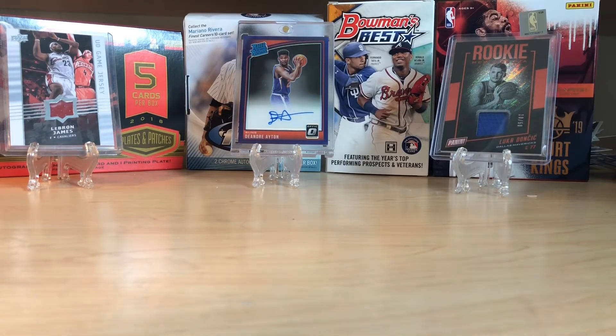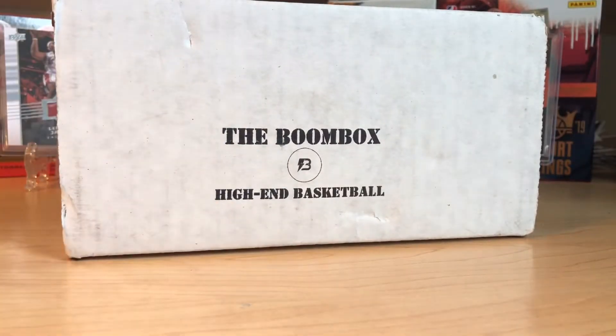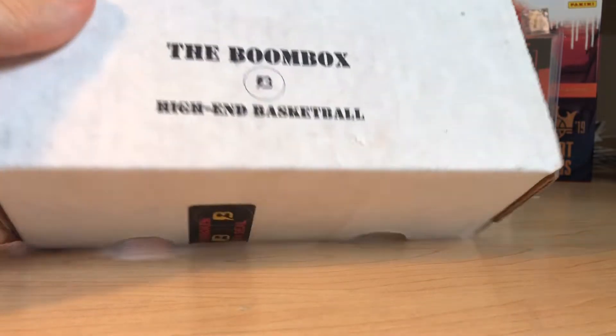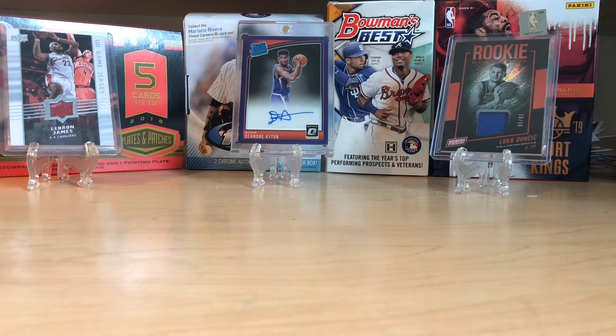Hello everybody, welcome back to Great Lakes Breaks. We've got some basketball in the background, so that can only mean one thing — the boom box. This is the high-end basketball boom box, this month's version, and I'm pumped to see what we can get. I haven't done the best in the past with basketball boom boxes — I've gotten an RPA before and other things — but we're hoping that this month we can turn things around.